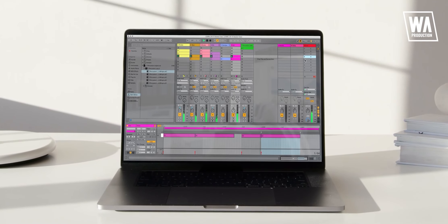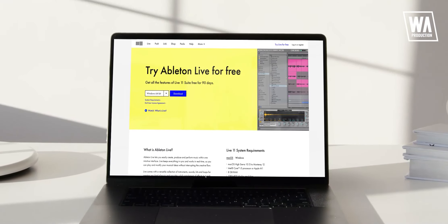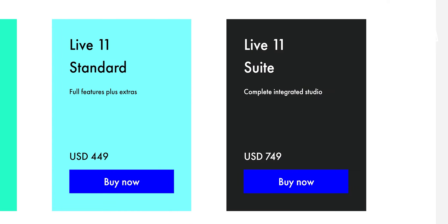Of course, the session view is still there because it is what Ableton Live is known very well for. Ableton Live comes with a 90-day trial and its price is $449 for the standard edition and $749 for the suite. It is one of the most expensive options out there.